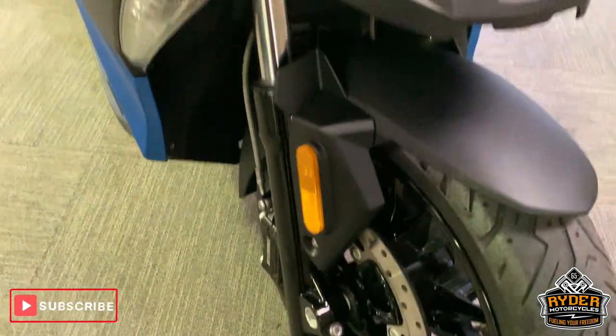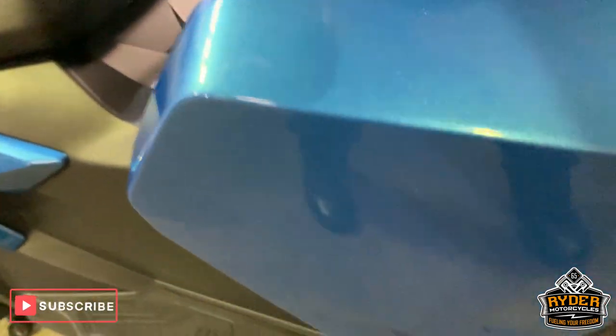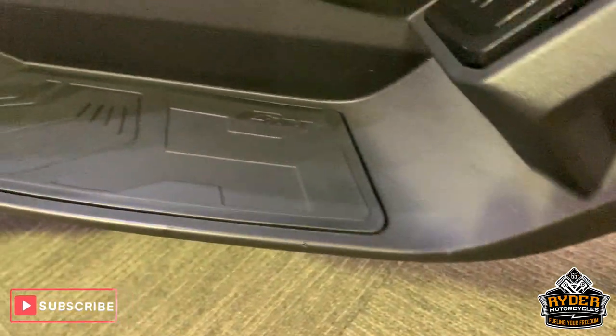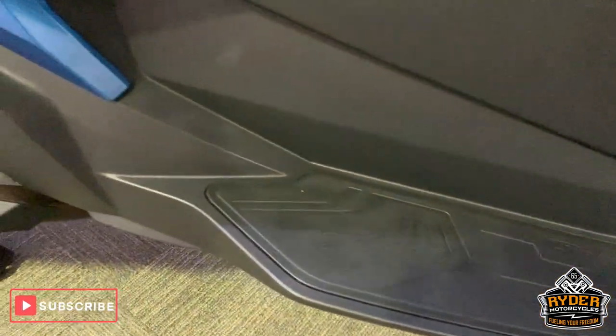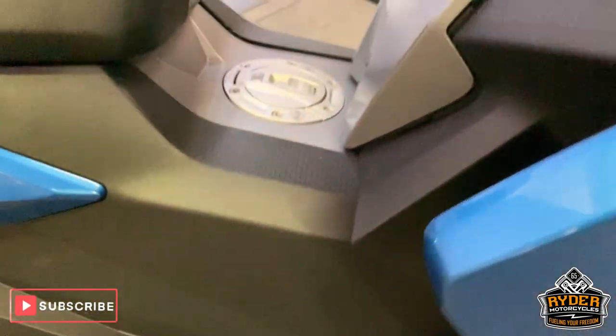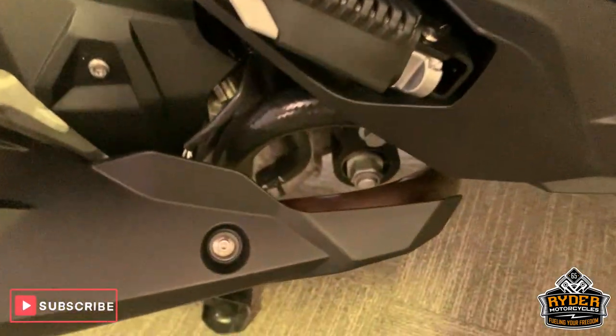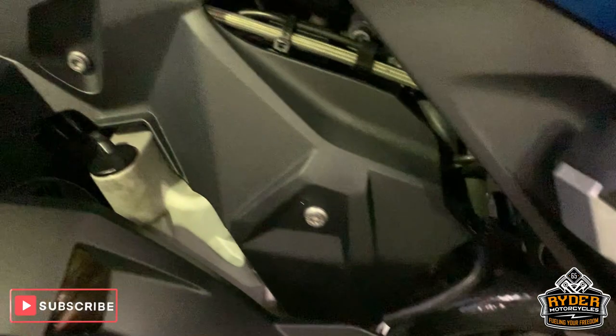Up under there as well, really nice blue plastics — blue metallic. Lovely condition. Everywhere I'm looking is really good condition, all good around the rear there.